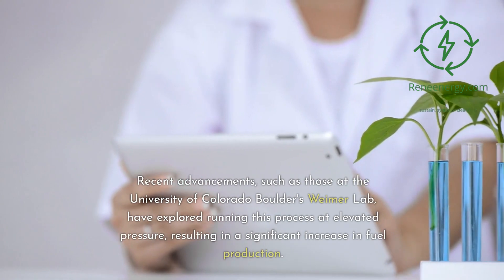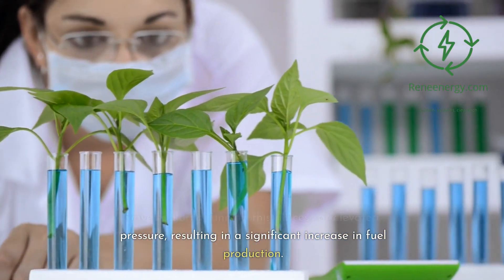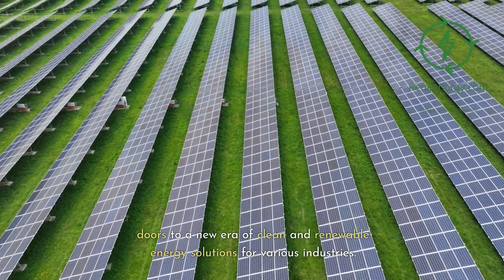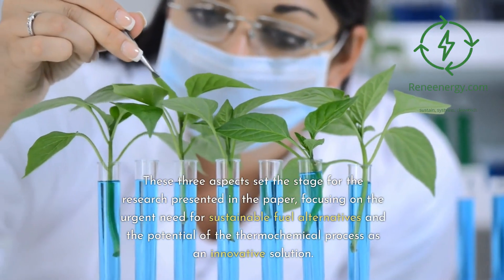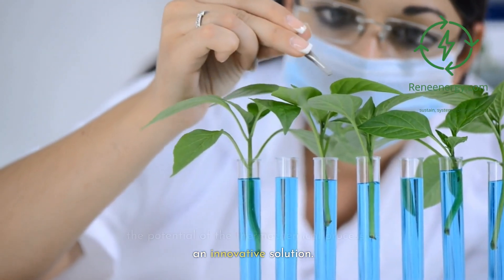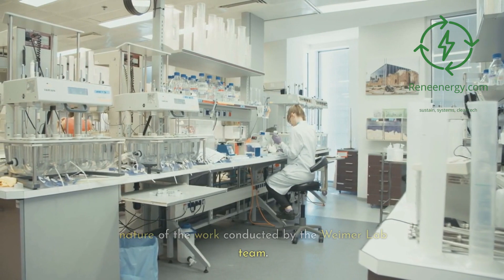Recent advancements, such as those at the University of Colorado Boulder's Weimer Lab, have explored running this process at elevated pressure, resulting in a significant increase in fuel production. The potential applications of this method opened doors to a new era of clean and renewable energy solutions for various industries. These aspects set the stage for the research, focusing on the urgent need for sustainable fuel alternatives and the potential of the thermochemical process as an innovative solution.